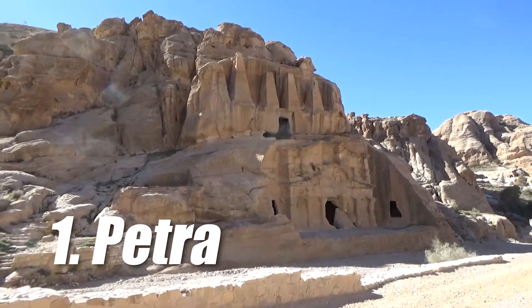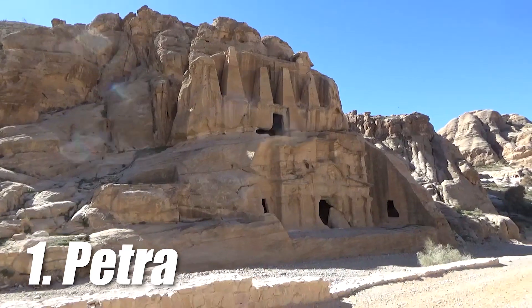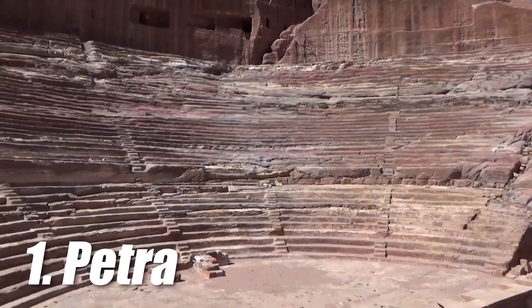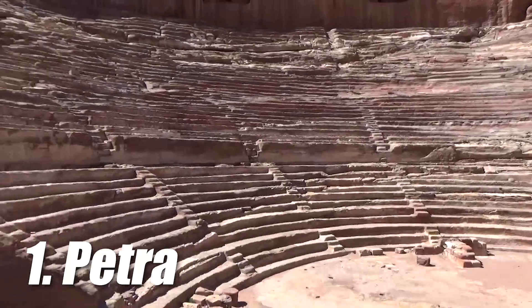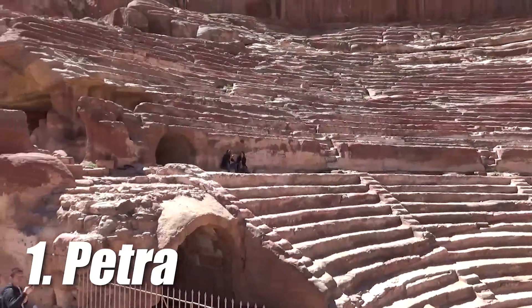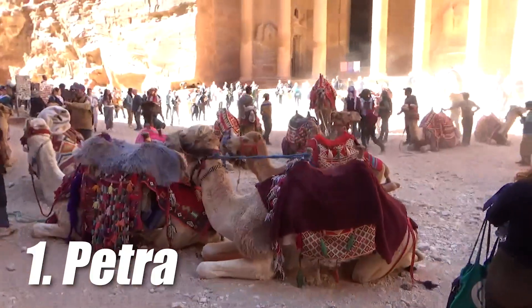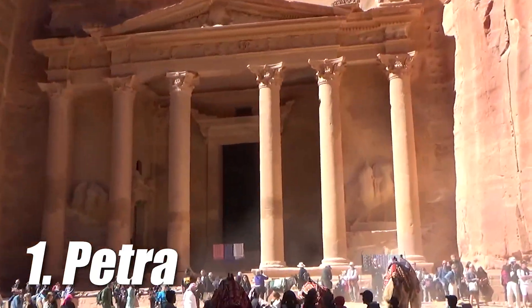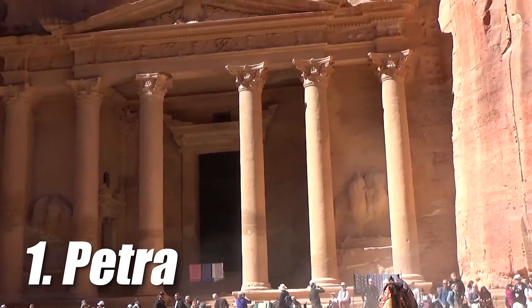And finally at number 1 is Petra, one of the 7 new wonders of the world. Petra is an ancient city located in the southern part of Jordan and is a place steeped in history and mystery. It is known for its incredible architecture carved into rock walls and stunning natural beauty. Petra's most famous building is the Treasury, a stunning temple facade that was carved into the rock in the 1st century.